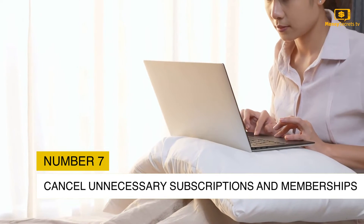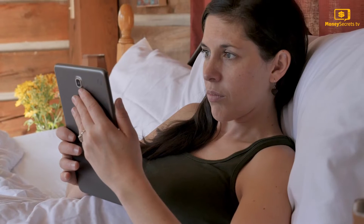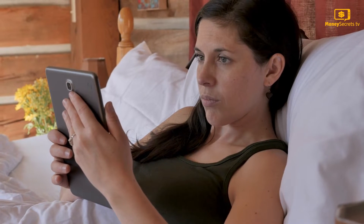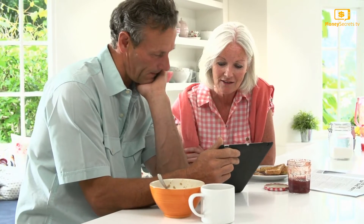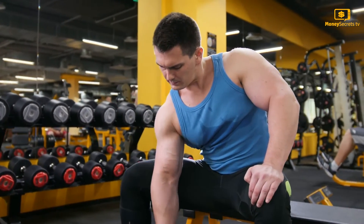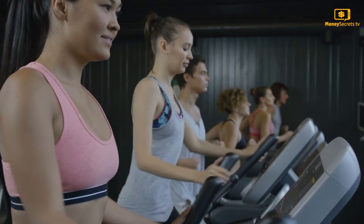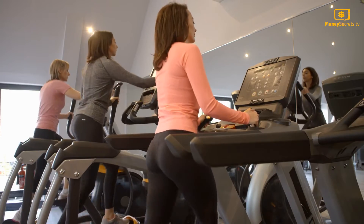Tip 7: Cancel Unnecessary Subscriptions and Memberships. There are many people who have subscribed to online magazines or newspapers that they don't bother with. The same goes for people who have subscribed to a gym but can't drag themselves there, or haven't gotten any use from magazine subscriptions. You can run through your bank statements to identify the unnecessary subscriptions you have.